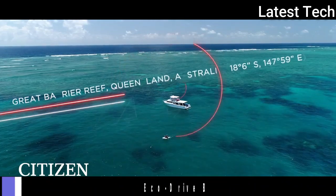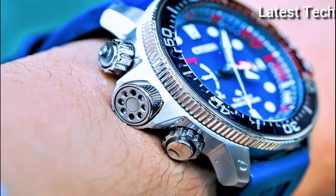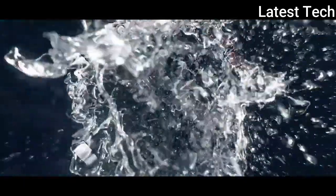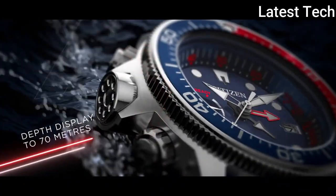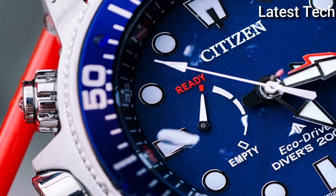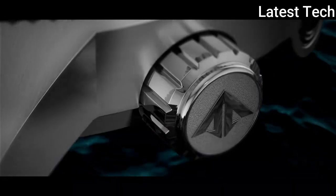Number 8: Citizen ProMaster EcoDrive Blue Dial Men's Watch. Stainless Steel Case with a Blue Rubber Strap, Unidirectional Rotating Stainless Steel Bezel, Minute Markers, Tachymeter Markings Around the Outer Rim, Dial Type Analog, Luminescent Hands and Markers, Date Display at the 3 o'clock position.